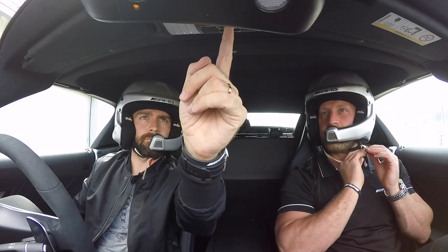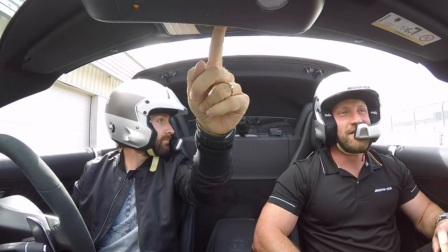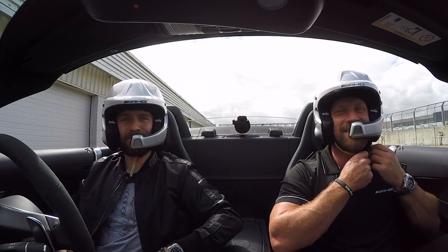All right, back of the pits. Let's transform this thing. The sun's out! The sun's out! Perfect timing.